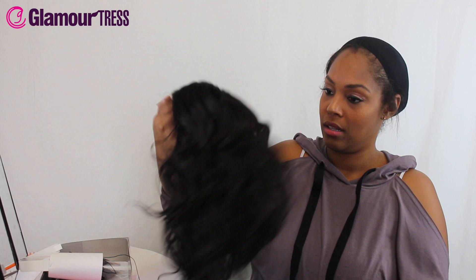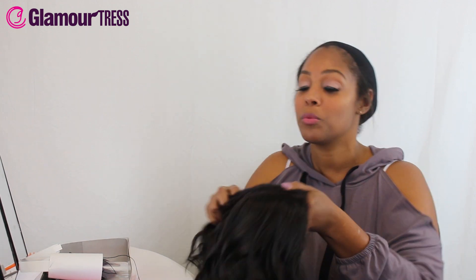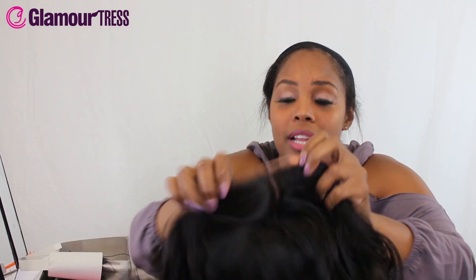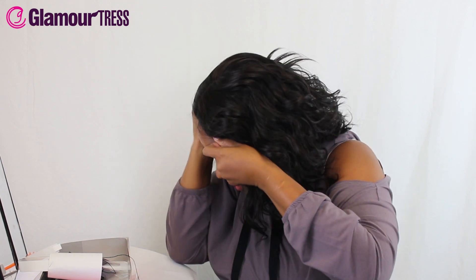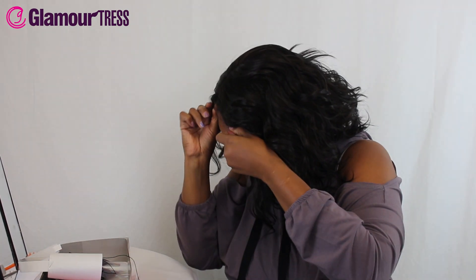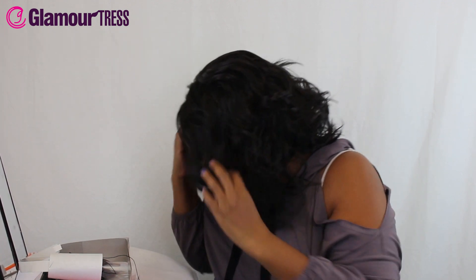It's got the part in the front — I love it already. It's really soft; I know you guys can't feel it, but I'm confirming it's really, really soft. It's got the lace in the front and it looks really natural — look at those knots, they look like they're going to come right out of your scalp. Oh, this is cute, oh my gosh!